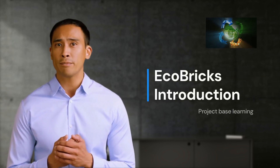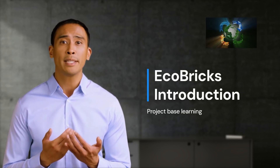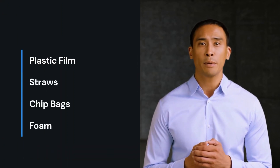Are you ready for an amazing adventure that will make a difference in our world? Today, we're diving into the world of plastic waste and discovering a fantastic solution known as Ecobricks. Plastic waste is a big problem, and some types of plastic, like plastic film, straws, chip bags, and foam, cannot be recycled in our regular bins at home or school.